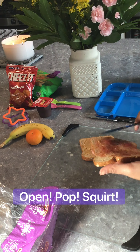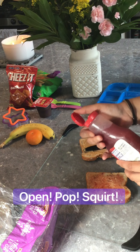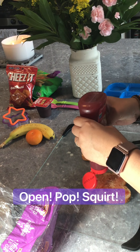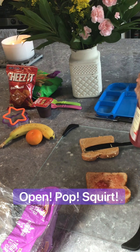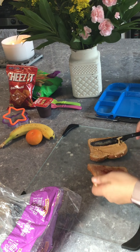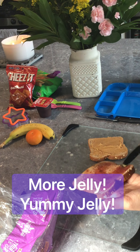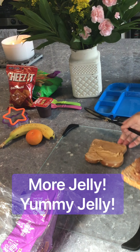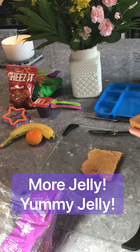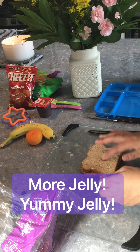Oh boy, I think we need more jelly. Pop — and have the child squeeze. Squeeze, stop, close. More jelly, yummy jelly, this is going to taste so good! Okay, we put it together.